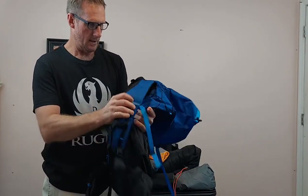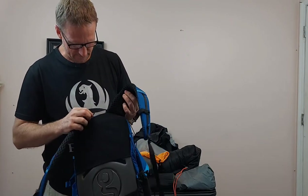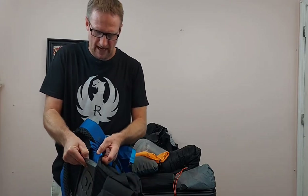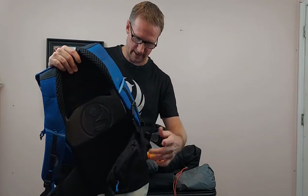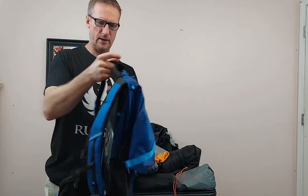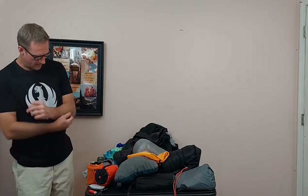It's got nice big padded straps. Inside it's got a foam pad that comes out — you can use it as a sit pad, and I guess it's supposed to help your back too. I haven't tried it on a long hike yet so I'll let you know how that works. Anyway, this is the Gossamer Gear G40 pack that I'm putting all my gear in.